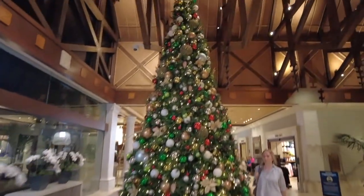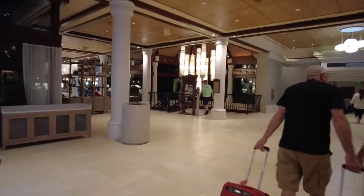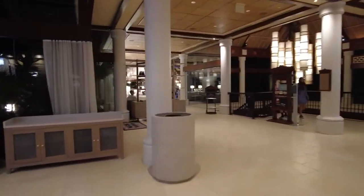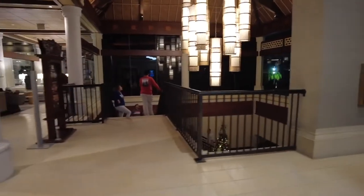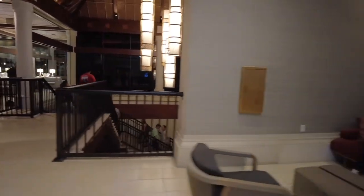Here is the lobby at Royal Pacific. Got a nice tree and this is when you first walk in — it's got a nice long walk. We are in tower one. They have a bar here and then they have a little gift shop, restrooms, and then downstairs you can catch the water taxi and there's a couple places to eat down there.